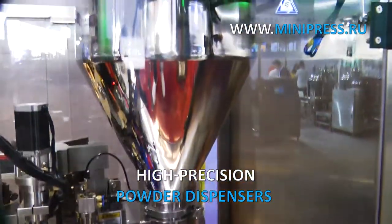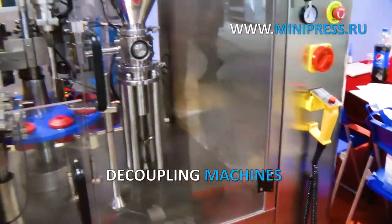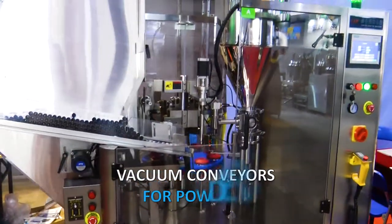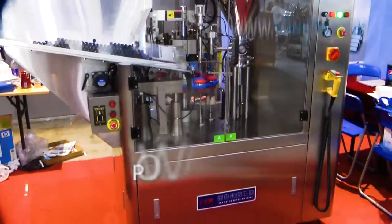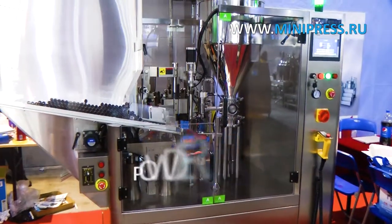Our specialist provides daily consultations on pharmaceutical production technologies. We select equipment and individual machines for production according to customer samples. We have the full package of optional services, including search for consumables. We place orders in China printing houses.